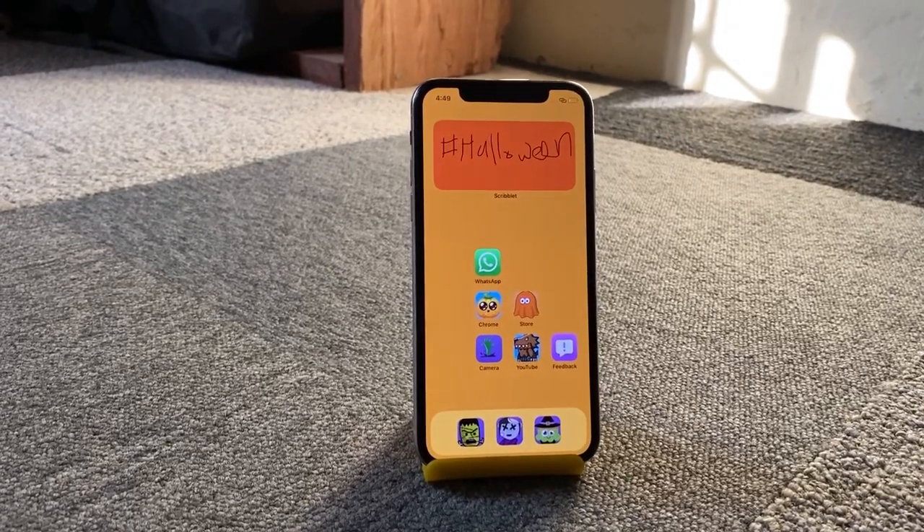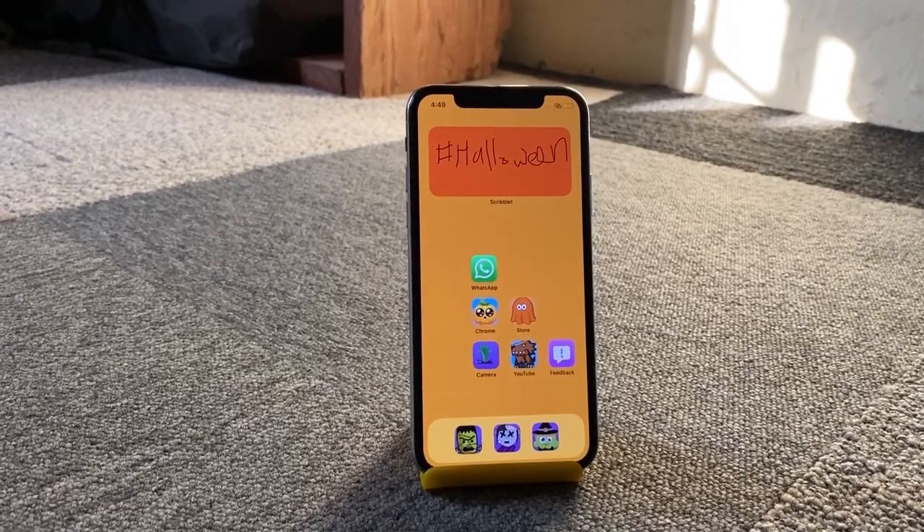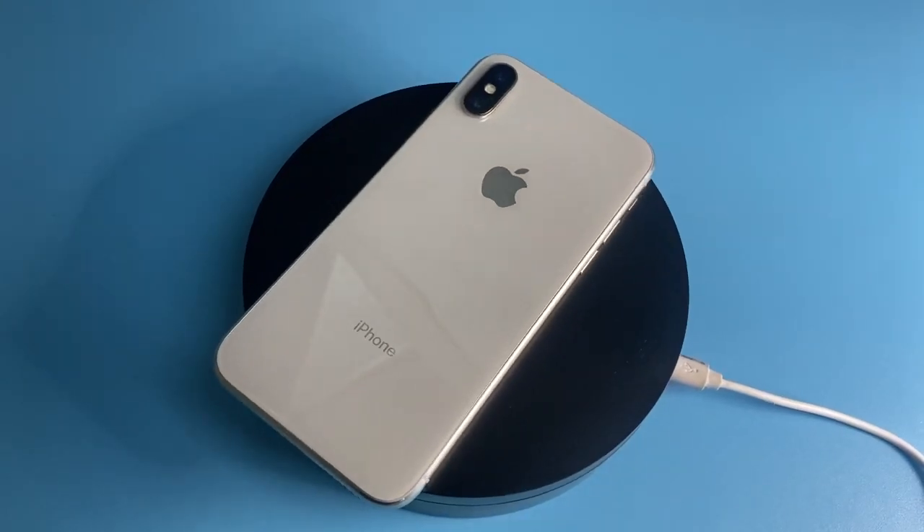This is the iPhone X, one of the very best phones Apple has made. But I'm very tired of this phone — this phone needs to go.